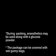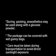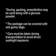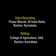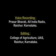During packing, anesthetics may be used along with glucose powder. The package can be covered with wet gunny bags. Care must be taken during transportation to avoid direct sunlight exposure.